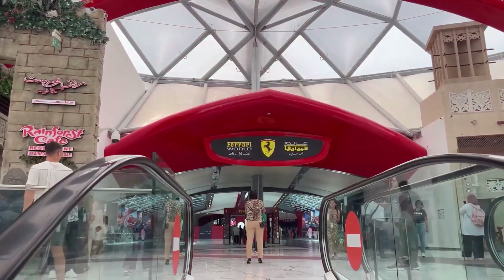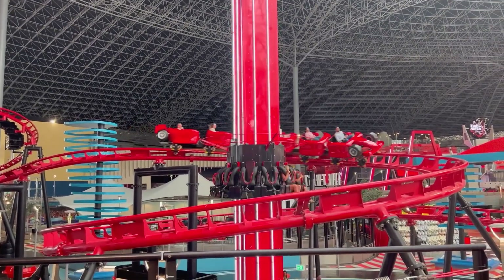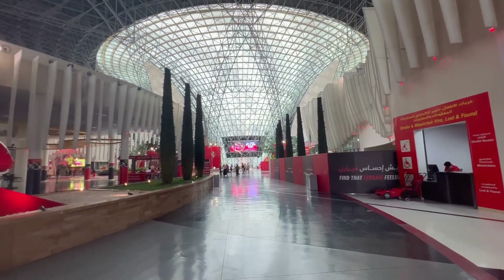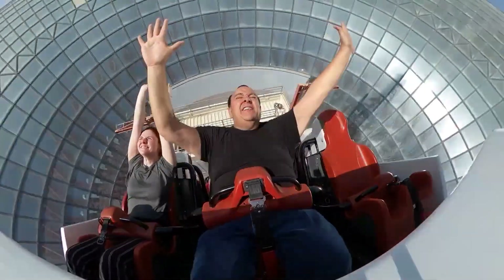Do you love speed? It's time for you to get ready for the ride of your life at Ferrari World Abu Dhabi. The largest indoor amusement park is home to the world's fastest roller coaster, the highest roller coaster loop, and over 40 amazing attractions.